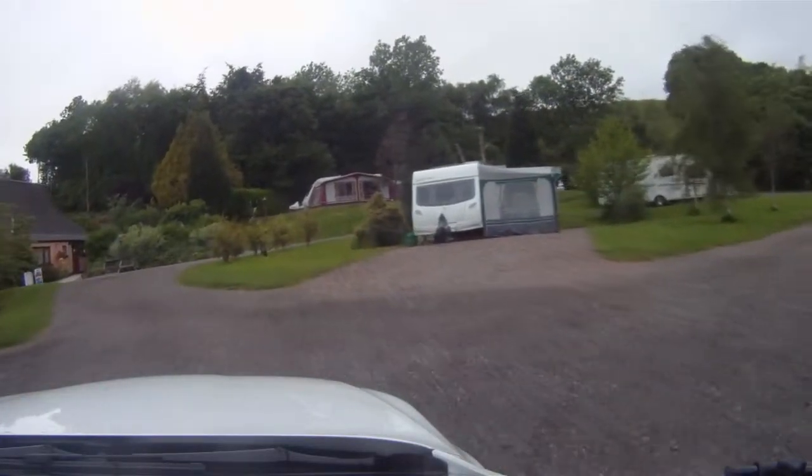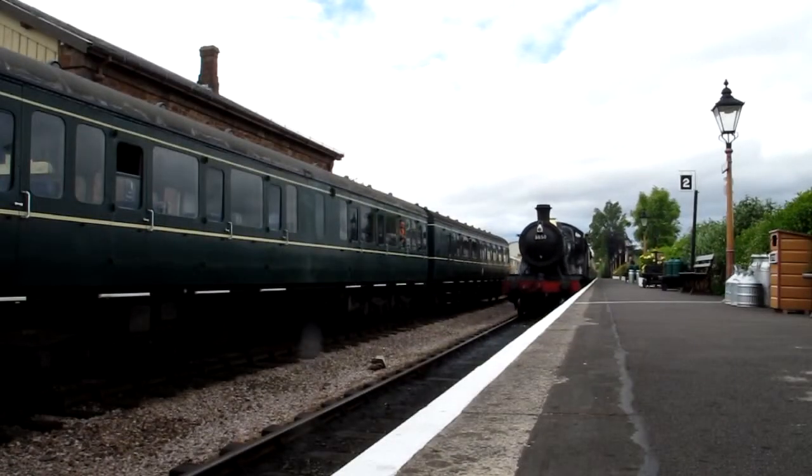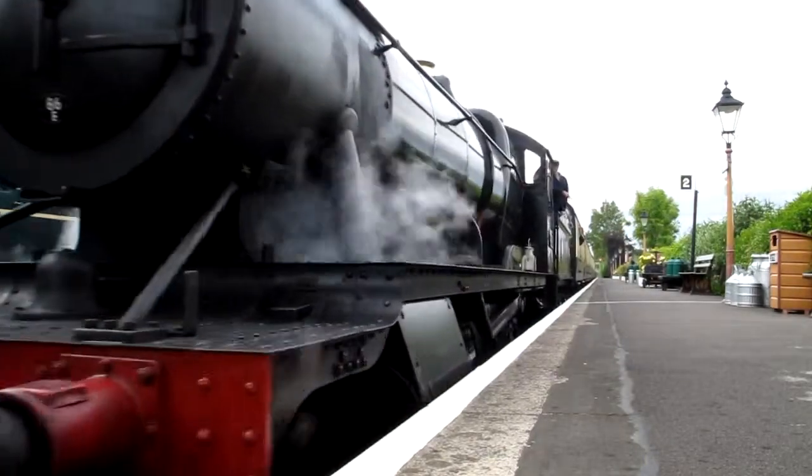This is Mendip Heights, the campsite just above Cheddar Gorge. Fantastic, great views, very peaceful, and there's a great farm shop right next door.